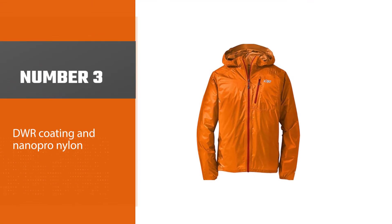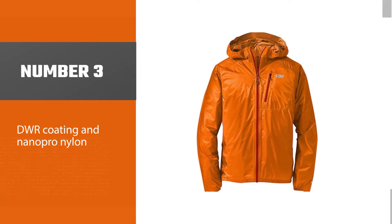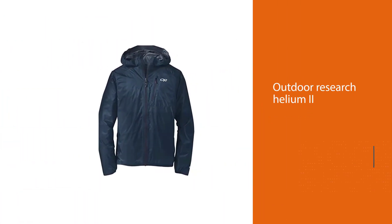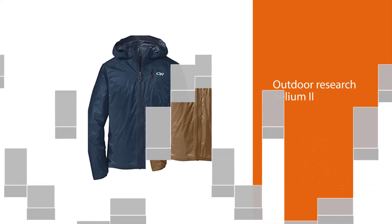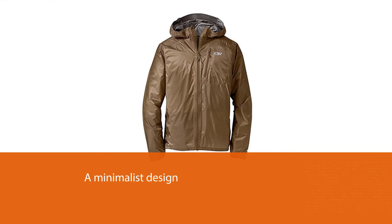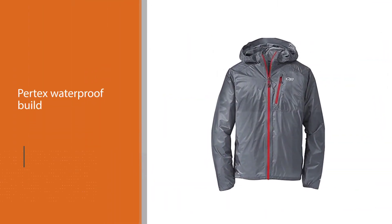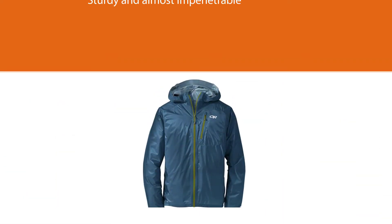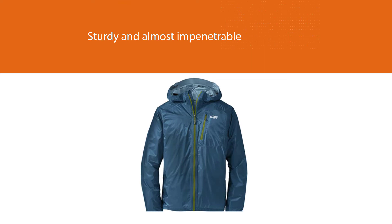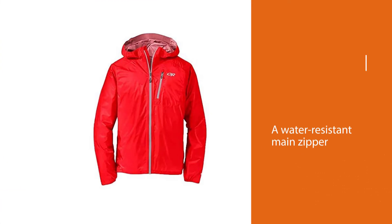Number three: the Outdoor Research Men's Helium II Jacket. When it comes to lightweight, no other company does it better than Outdoor Research. The Helium II is ultralight, packable, and sports a minimalist design in bright and neutral colors. Thanks to its Pertex waterproof build, it does an excellent job protecting wearers against rain and wind. It only weighs 6.4 ounces, yet the material is quite sturdy and almost impenetrable — a top pick for hikers, bikers, and travelers. It features one Napoleon chest pocket, a water-resistant main zipper, and a single-pull hood adjustment.